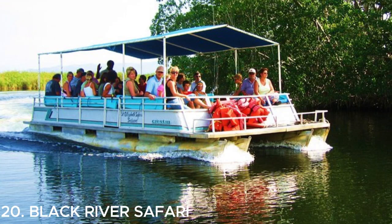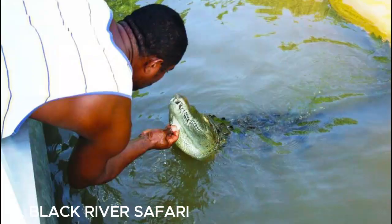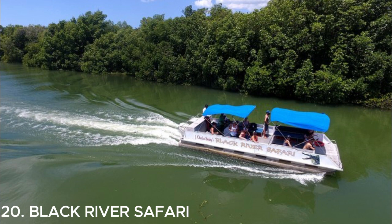Number twenty is Black River Safari — a fantastic experience in Jamaica. You can take a boat tour along the Black River and spot crocodiles in their natural habitat. It's a unique opportunity to get up close with these fascinating creatures. Enjoy your safari adventure.